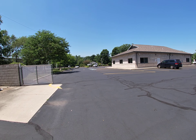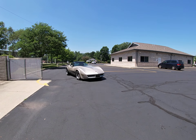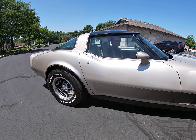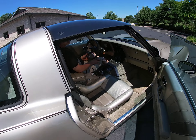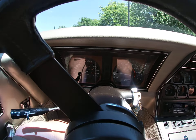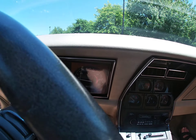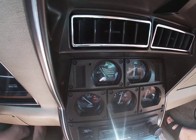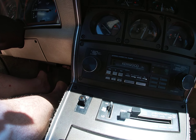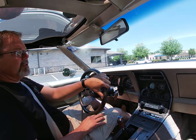Hello everyone. Test drive of a 1982 Collector Edition Chevrolet Corvette.